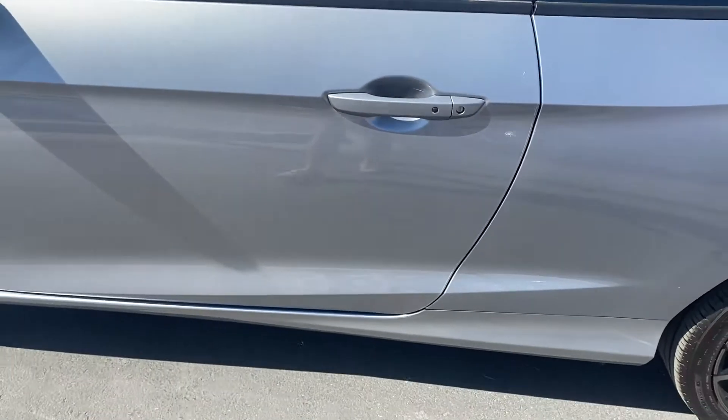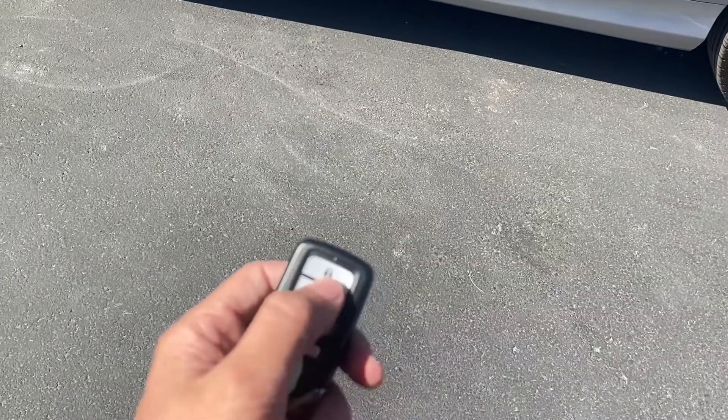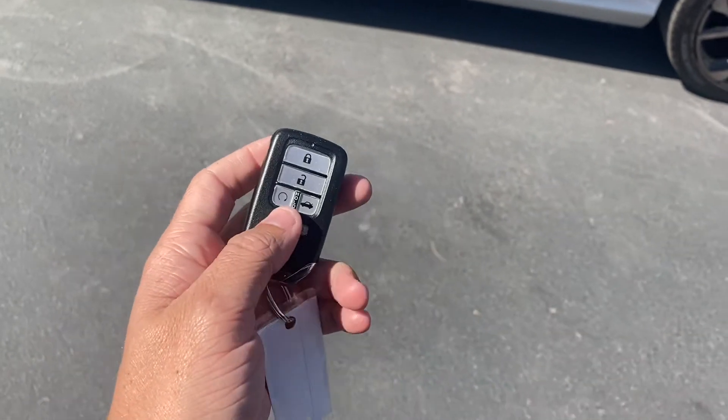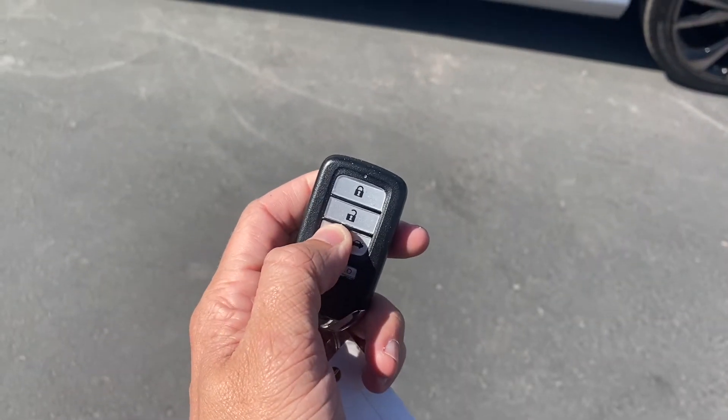You're going to get keyless entry, and then on your key fob here it's a pretty cool feature — you get remote start. All you got to do is make sure the sedan is locked and tap this button on the bottom left twice.